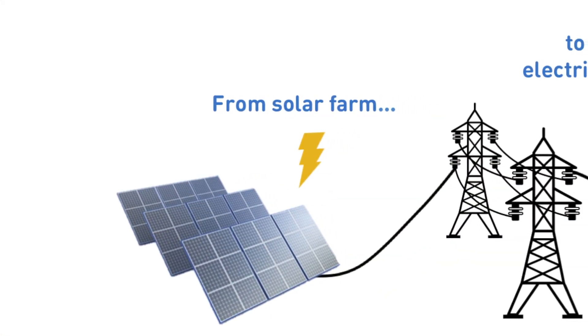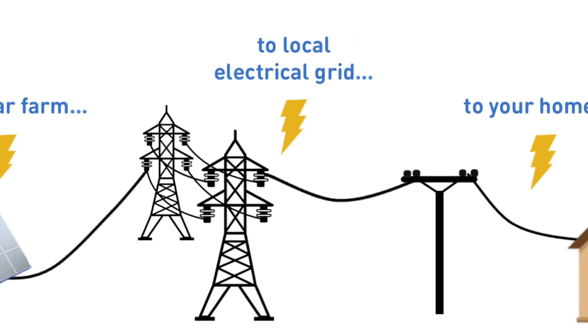Community Solar enables customers who rent, have shady roofs, or who otherwise can't install solar on their residences or commercial building, to either buy or subscribe to a portion of a shared solar system within their community. When you become a subscriber, your share of the electricity generated by the project is credited to your electricity bill, just as if the solar system were located at your home or business. The solar project delivers all of the power it produces into the grid and the local utility redistributes that power among its customers.